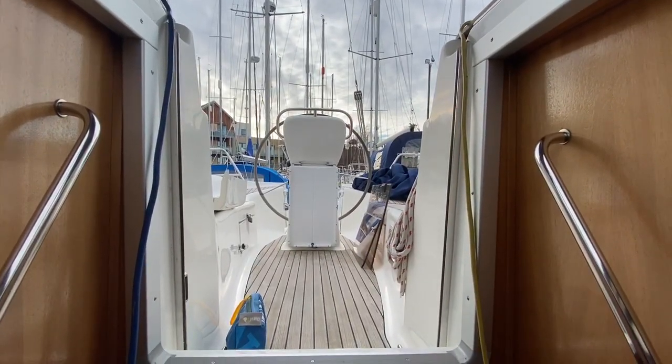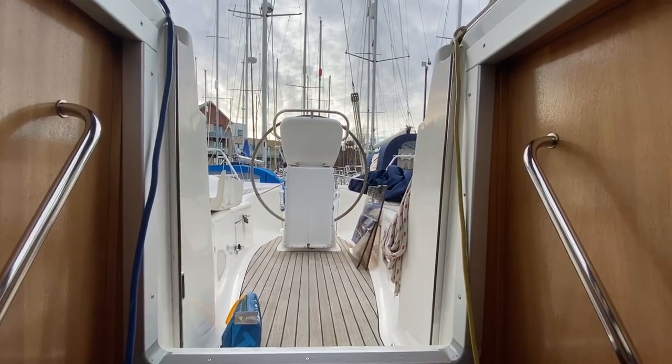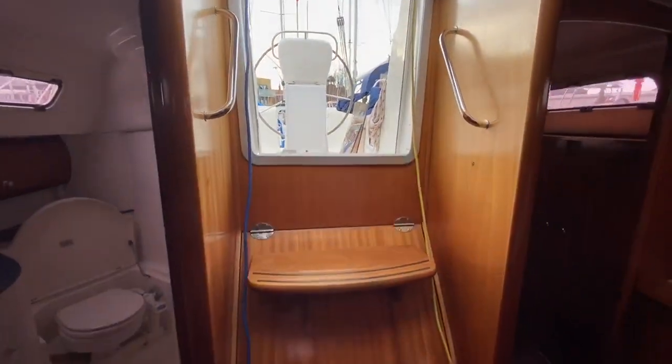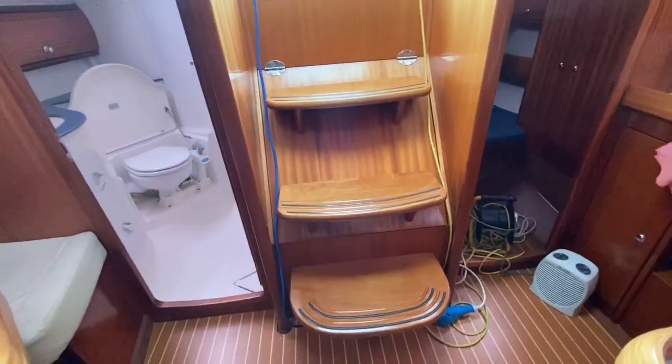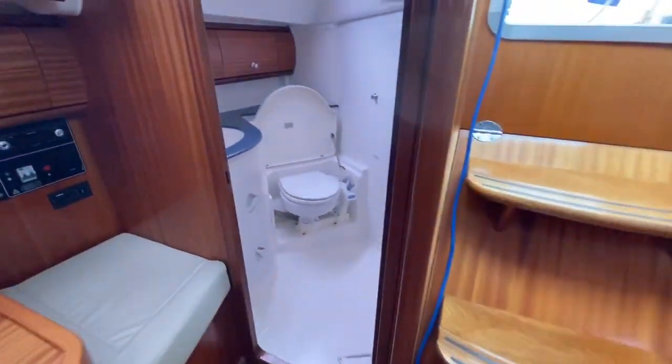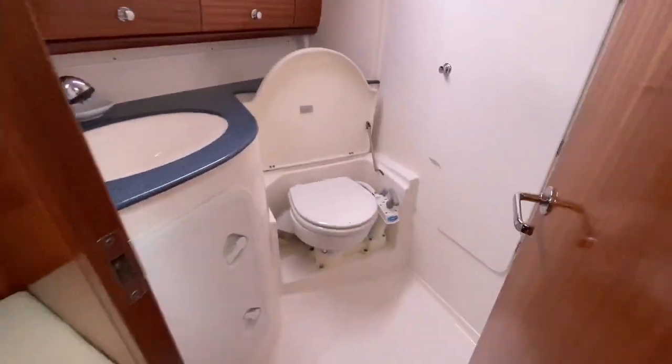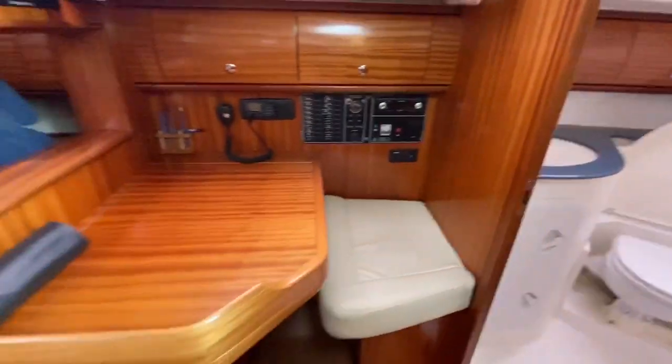Here we are in the Bavaria 36, listed with Boatshed Portsmouth. Standing at the companionway looking out to the cockpit, you can see nice wide steps there. We have our heads to the starboard side — nice big spacious heads — and then we have the nav station.